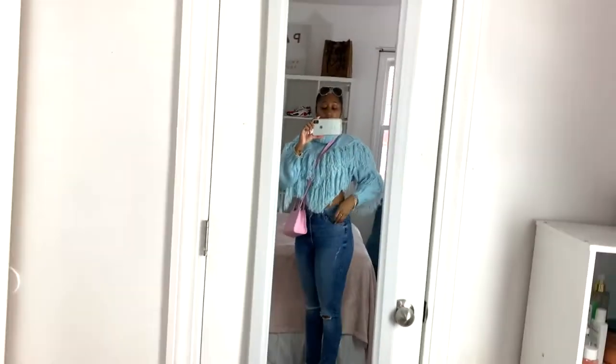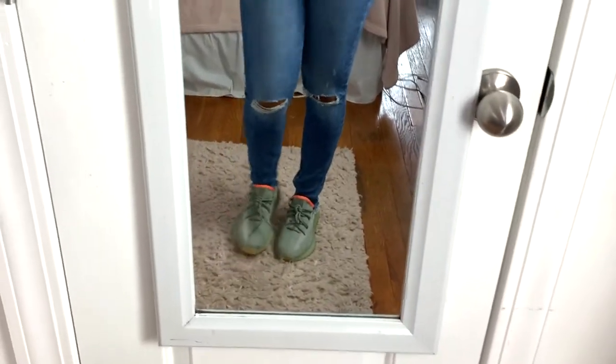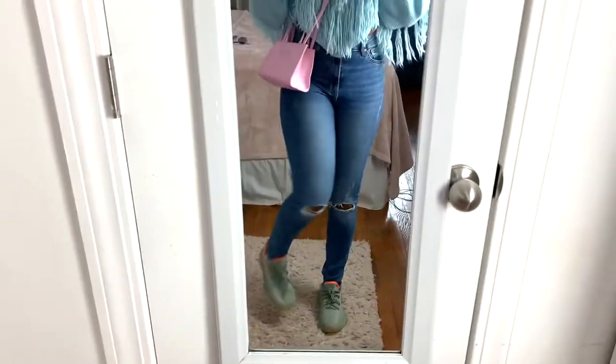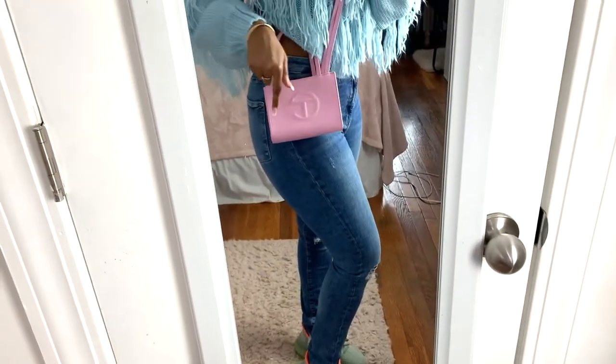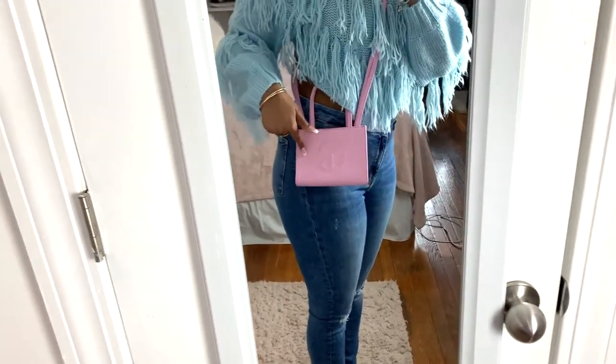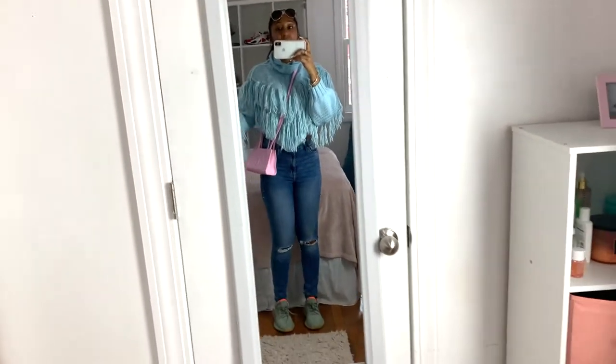The jeans are very comfortable. I also paired it with my sage Yeezys — I'm not sure which type they are but they're Yeezys. I paired it with my Tellfire bag — I have a full review on it on my channel if you're interested. The Tellfire was a good touch because they're both pastel, cute, and bright colors. I also paired it with sunglasses.